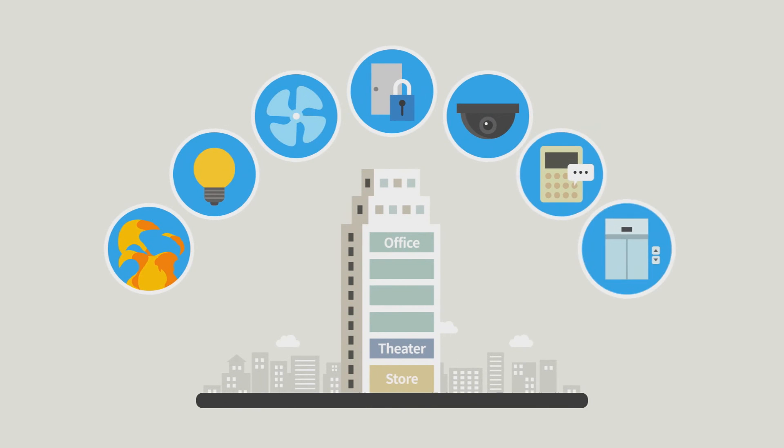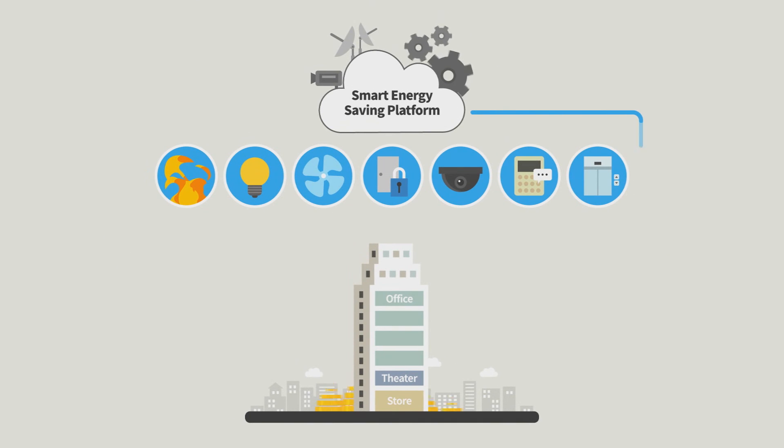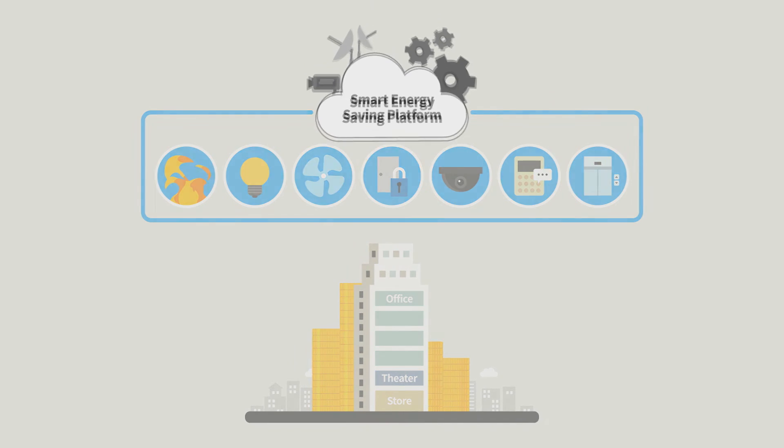Meet SiliconCube — integrating energy management to efficiently manage energy and increase productivity. Thank you!